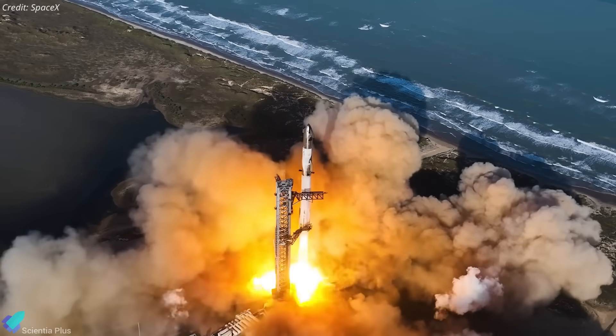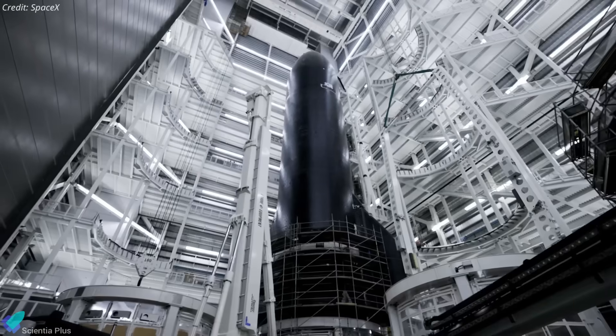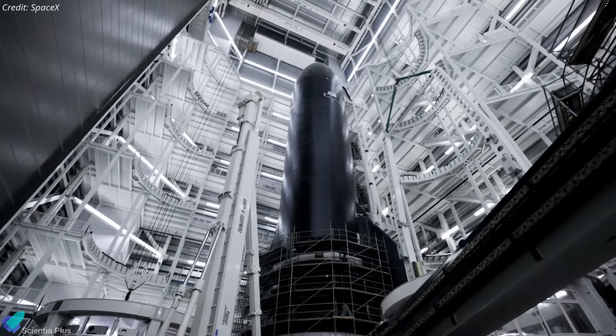SpaceX is pushing aggressively towards Starship Flight 12, targeting as early as the first quarter of next year. The upper stage for this mission, Ship 39, was fully stacked more than a month ago and has been preparing for cryogenic proof testing since then.